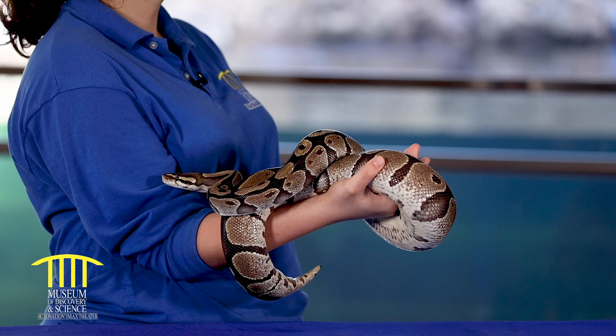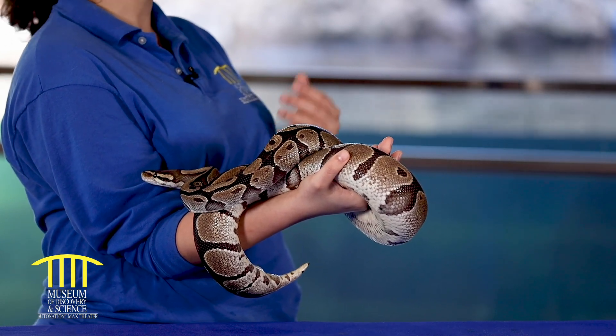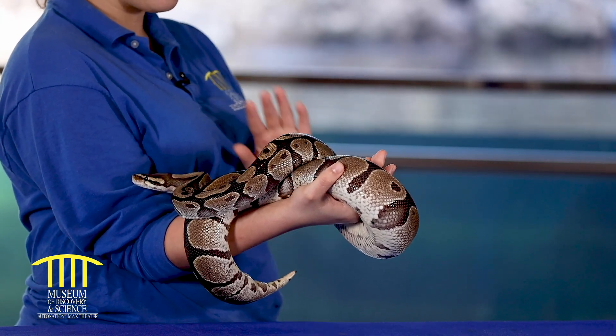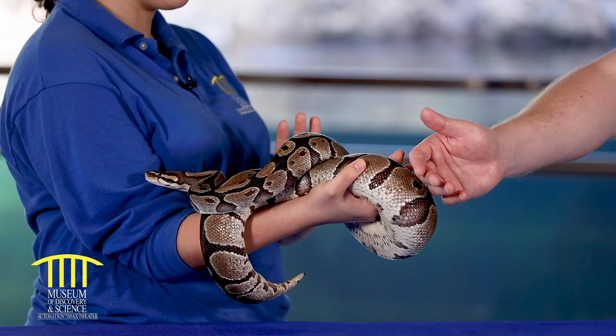And how big is she going to grow? Is she going to be like 20 feet, 25 feet? Well, what you're probably thinking about is the Burmese python, the invasive species that comes from India. She is a smaller species of python. So right now she's about full grown — they're about three and a half to four feet long.